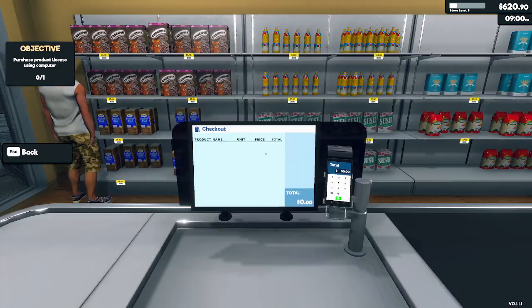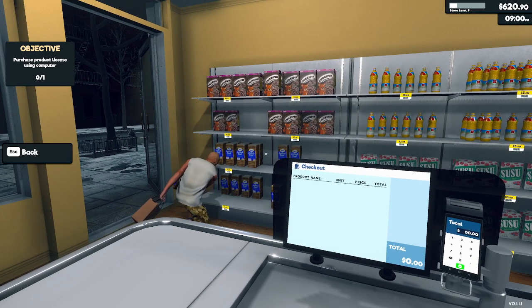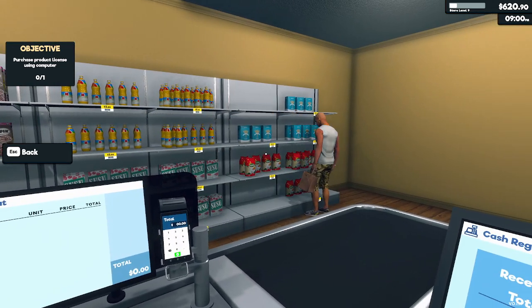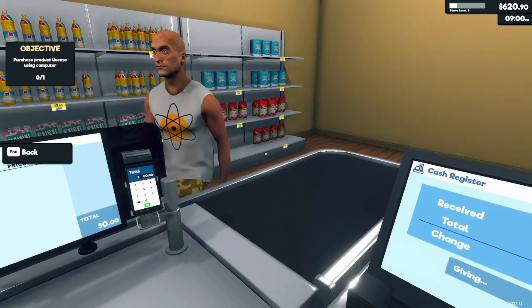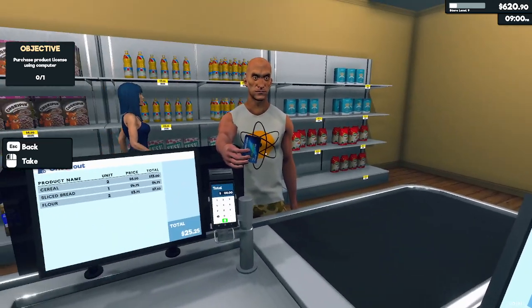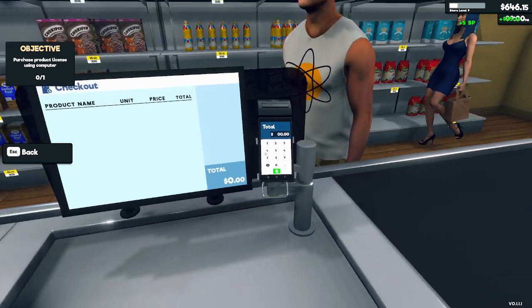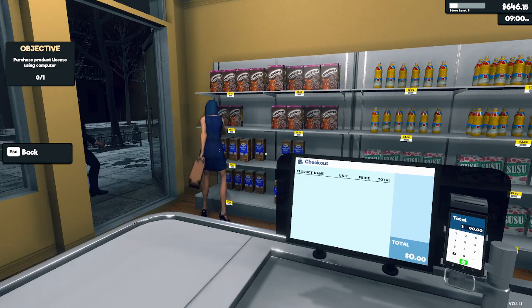We got another customer — buying two boxes of cereal. What else do you want? Get some flour, get double flour. Okay, you know what? Bake a cake while you're at it. $25. $25, I love it. $600. Holy crap. Wow, this is a very profitable day.